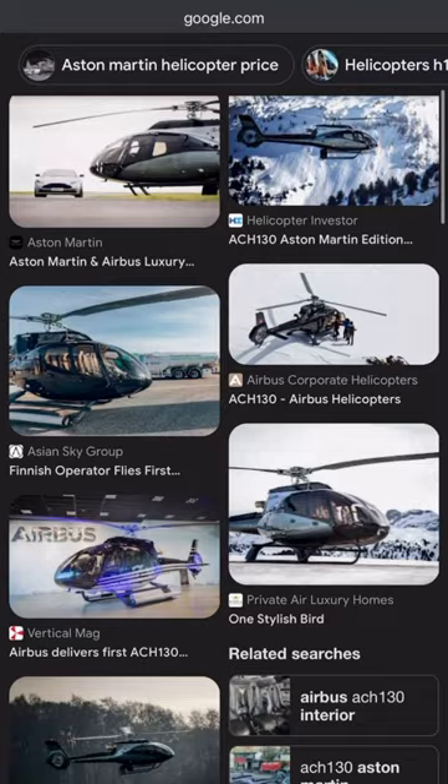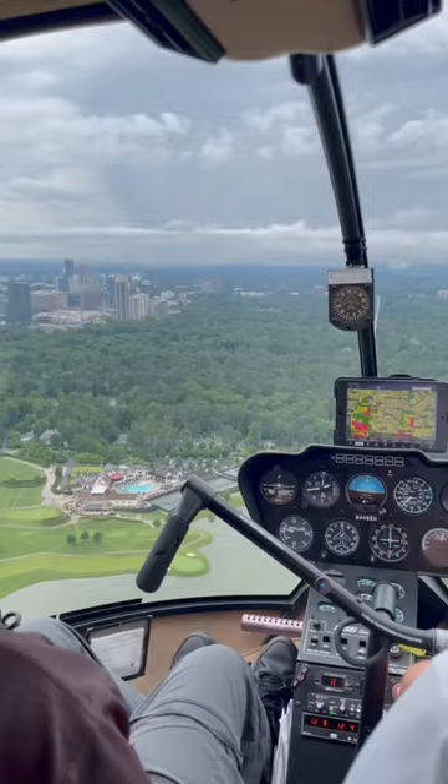My dream machine would be an Airbus ACH-130. Just look at that thing. So what do you think? Should I go for the add-on rotorcraft rating?